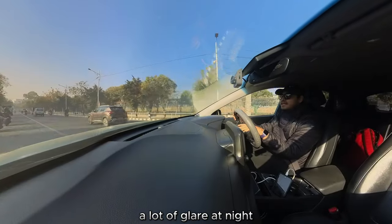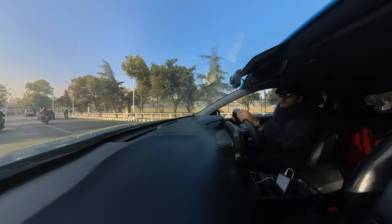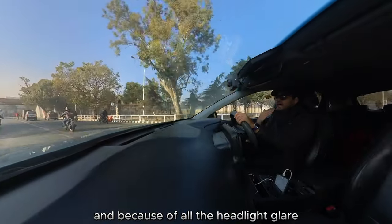The thing about nighttime is that headlights produce a lot of glare, and when people walk out in dark clothes at night, there are a lot of times when pedestrians naturally have to cross the road.